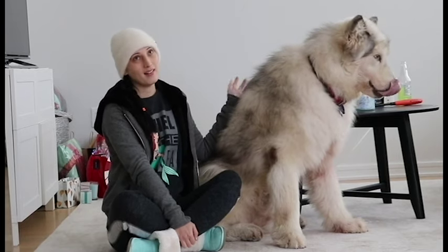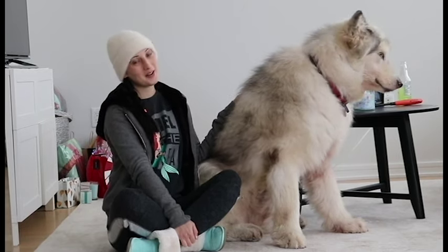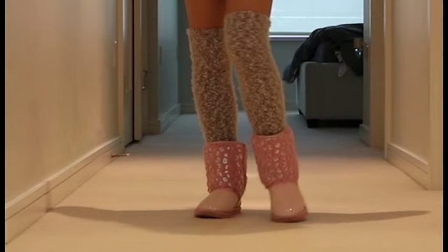Hi Fluffs! Today I'm going to be showing you my Justice Boots collection because I love Justice Boots, so we hope you enjoy this video! Stay fluffy!